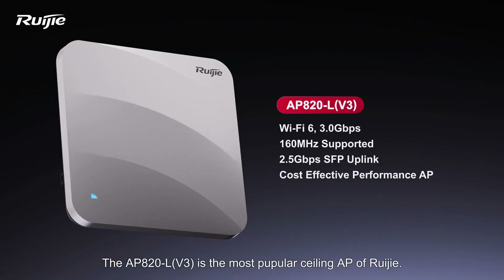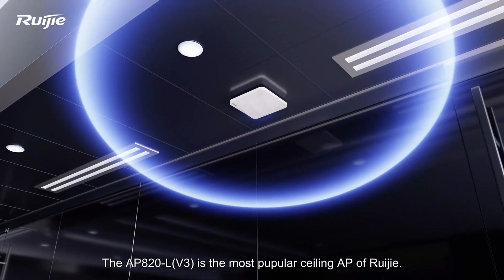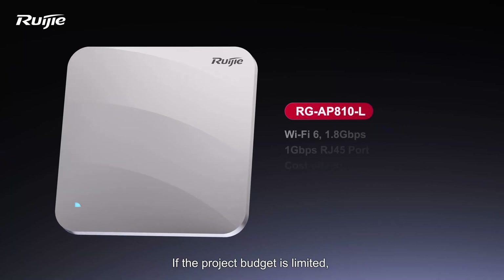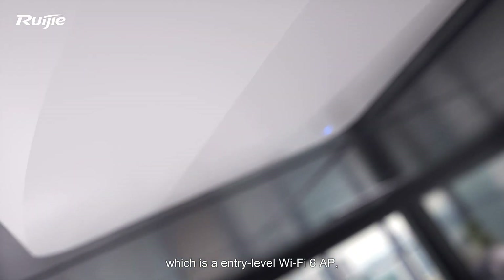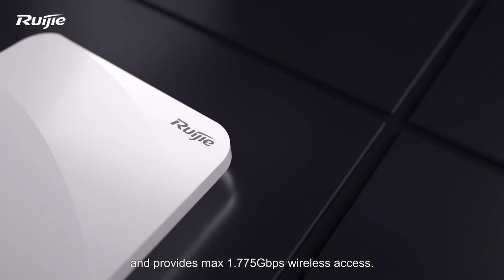The AP820L V3 is the most popular ceiling AP of REGIA. It provides high performance but is cost-effective. If the project budget is limited, please choose AP810L, which is an entry-level Wi-Fi 6 AP and provides max 1.775 Gbps wireless access.